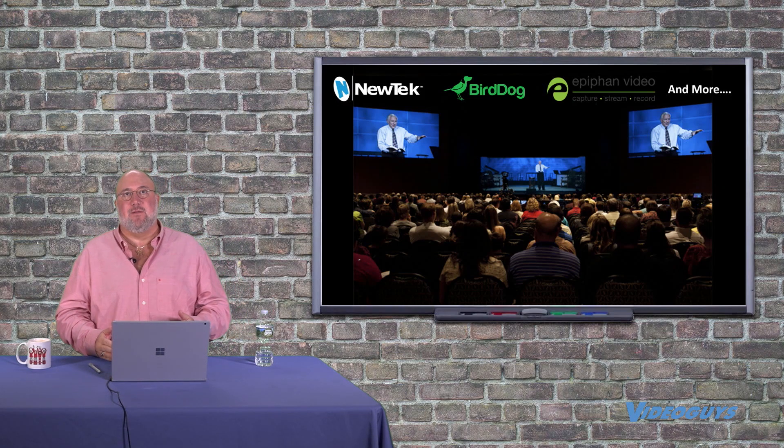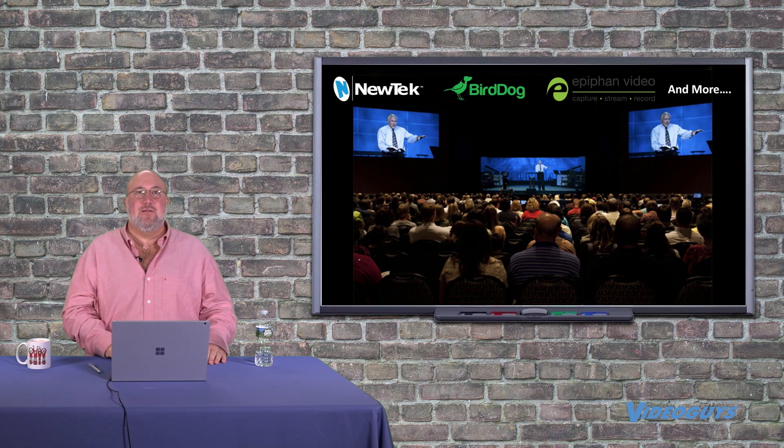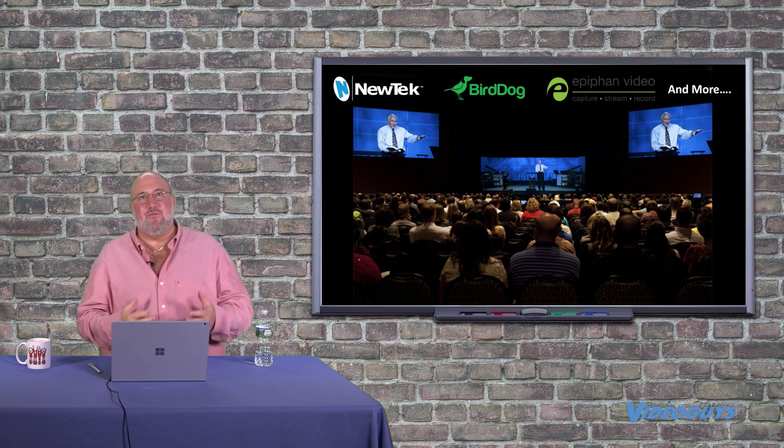So if you're feeding an overflow room, no one knows that you're off a little bit. But if the preacher does this and the iMAG does this a couple seconds later, it throws people off. It doesn't make for a fun viewing experience.